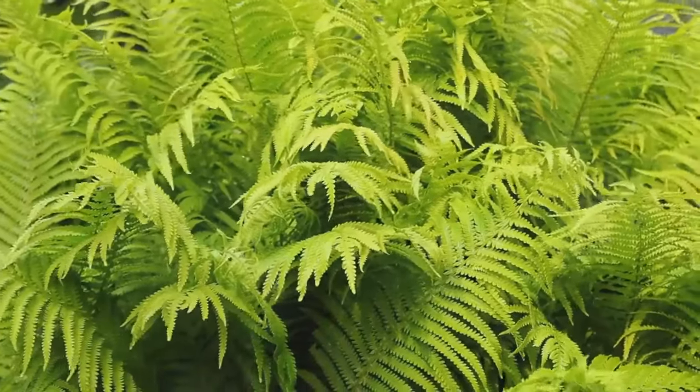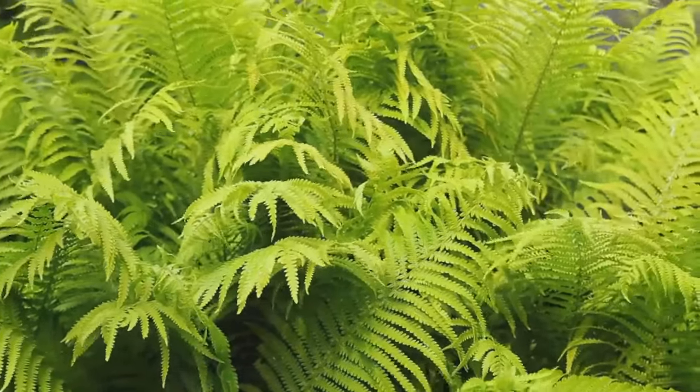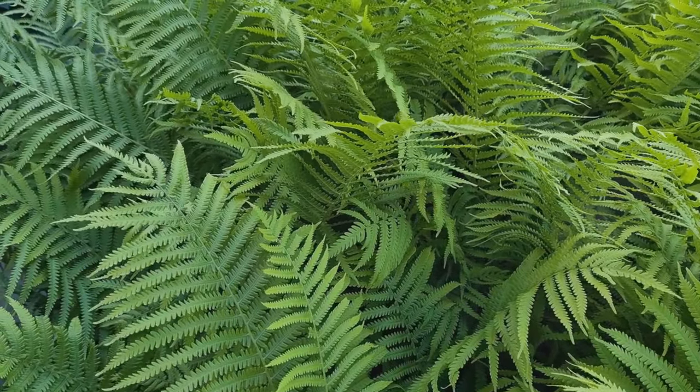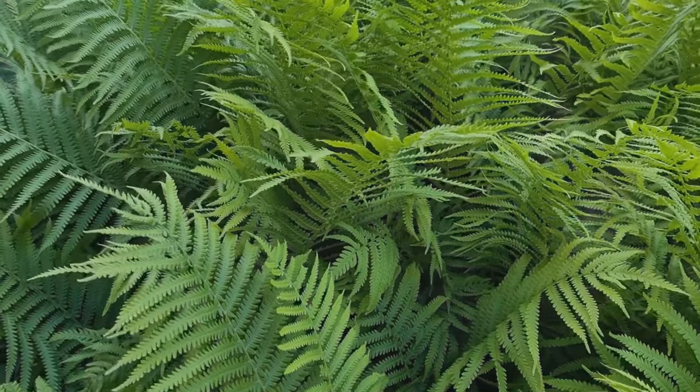Next, let's talk about ferns. These ancient plants can bring a sense of tranquility and timelessness to any garden. Their delicate feathery fronds do well in shady, damp areas, making them an excellent choice for those tricky wet spots in your garden.